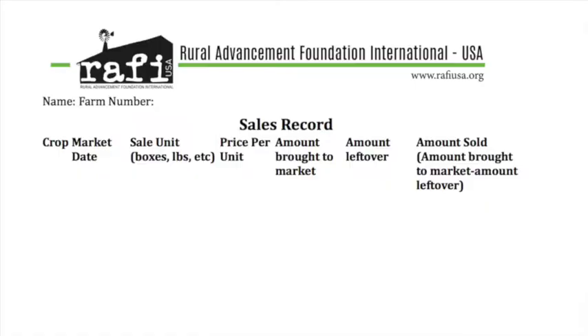Here's an example of a sales form. The first thing you want to do is date it. You're also going to track the crop and variety that you're selling, and the market ID. If you're selling at multiple farmers markets or a roadside stand, make sure you're noting that so you can track those separately. Keep track of the measurement unit — you're probably selling things in bunches or pounds. Track the price per unit, the quantity you've brought to market, and the quantity left over at the end of the market day. This will give you the quantity that you've sold.